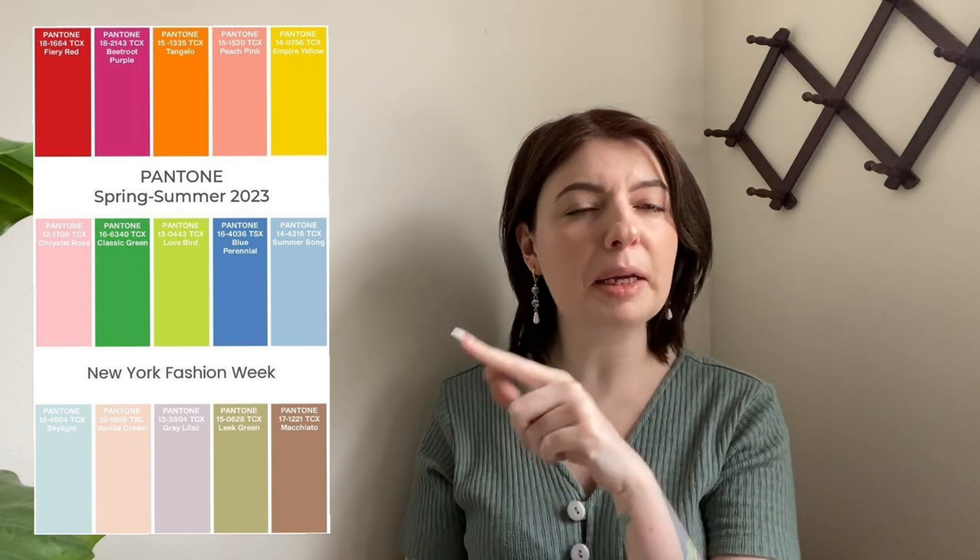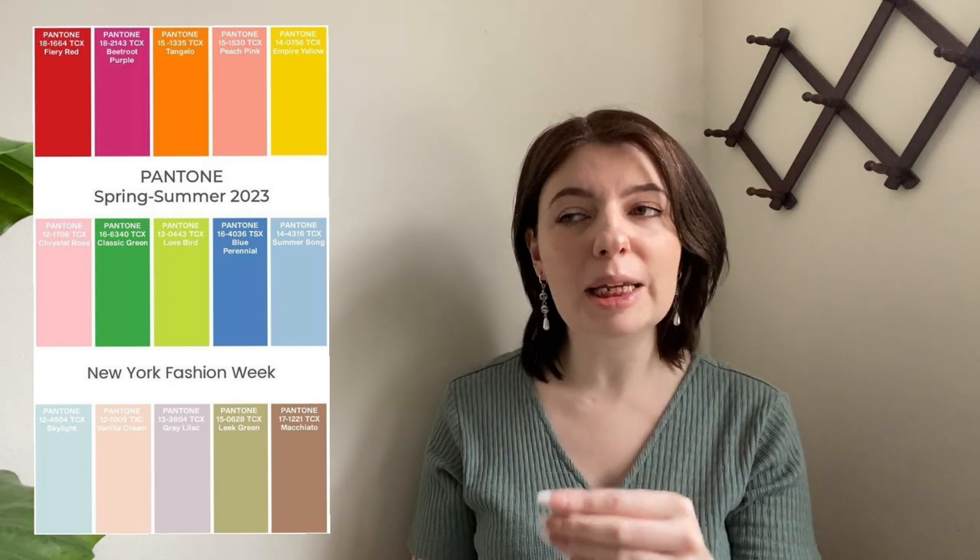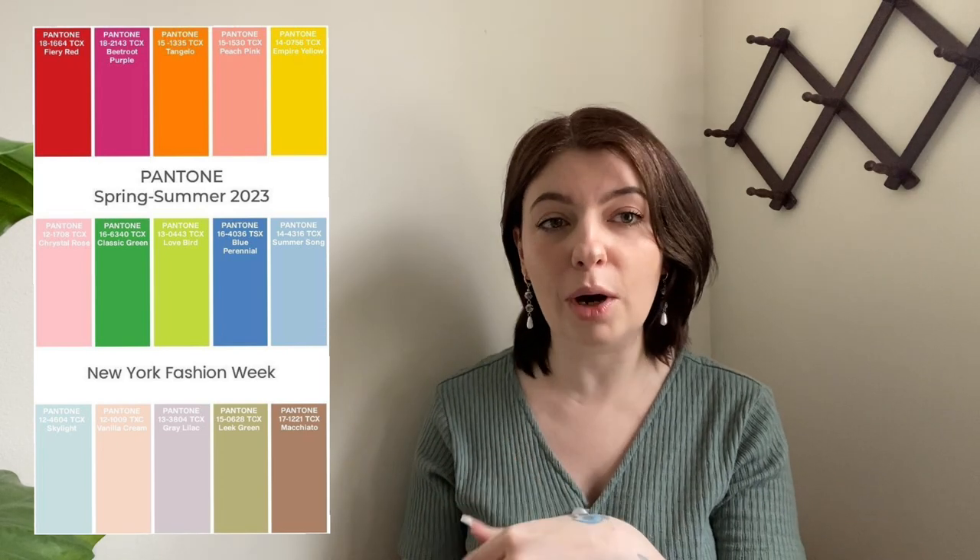Looking back at the Pantone color chart, there's a lot of muted and pastel earth tones. I actually talked about this in my home decor trends video — I'll leave it linked below. There was a lot of muted earth tones in home design this year, and it's showing up in fashion as well.